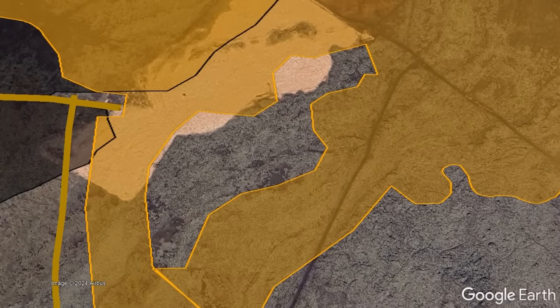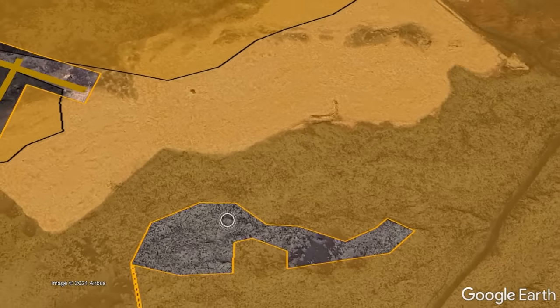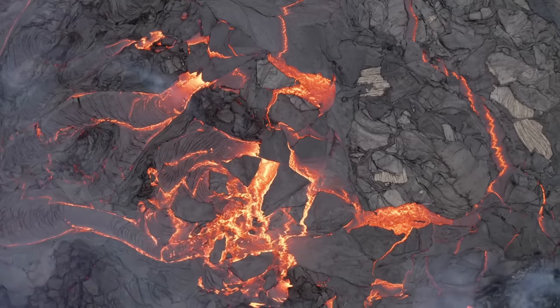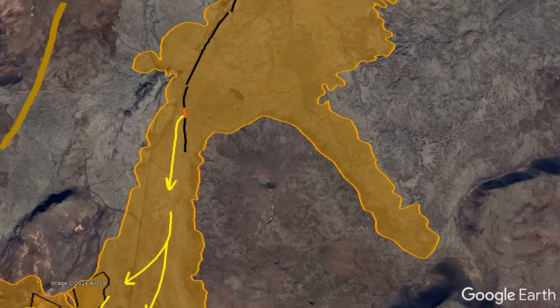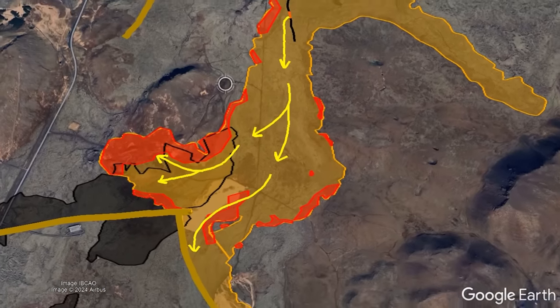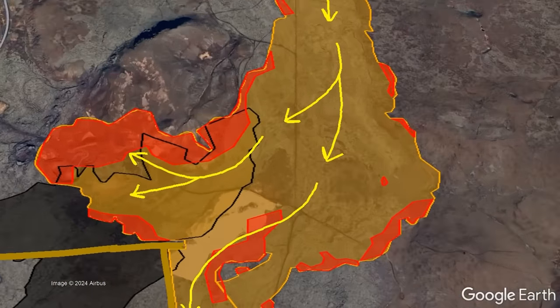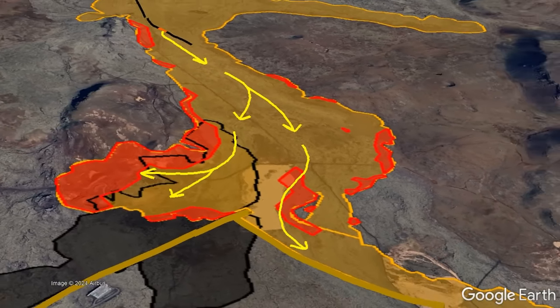Another larger kipuka in the same time span has since been reduced to one-third its original size and will likely be completely filled within the next four to five days. Lava is only flowing towards the south and southwest, and in the last 72 hours has covered an additional 0.32 square kilometers, with new areas being shaded in red.